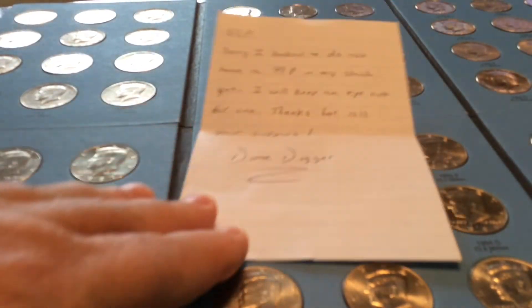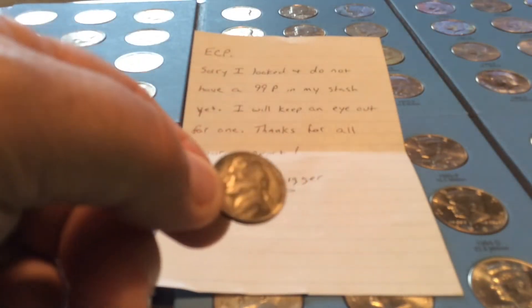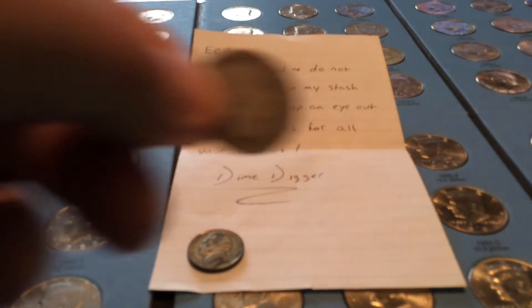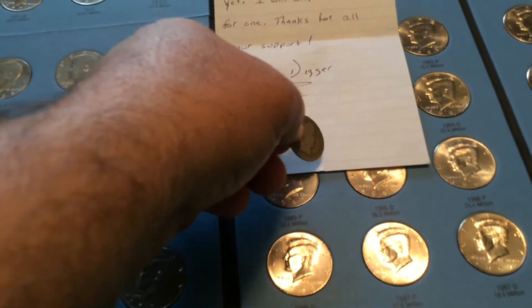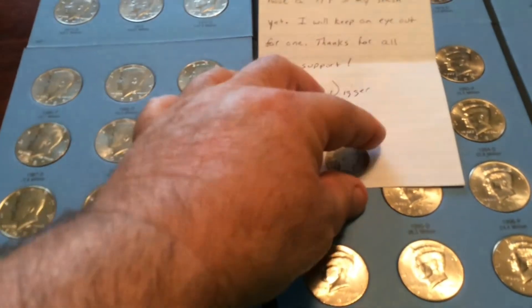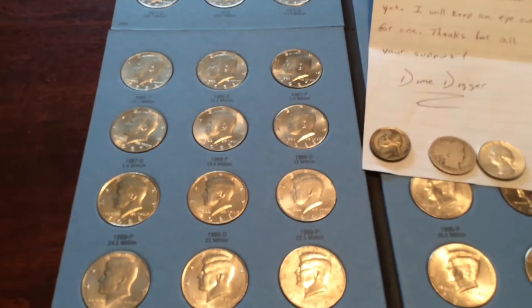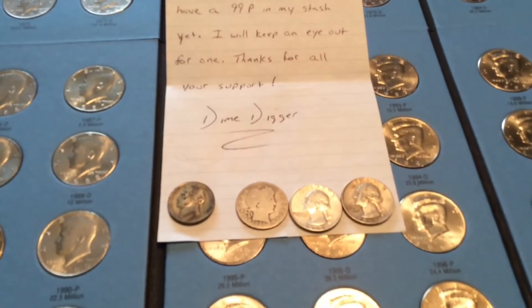From DimeDigger's coin roll hunt, the first thing I got is a nice silver wartime nickel — a war nickel right off the bat. Also a barber quarter, a little wear on it but hey, silver is silver. And I also got two really nice Washington quarters — there's one, and there's another.